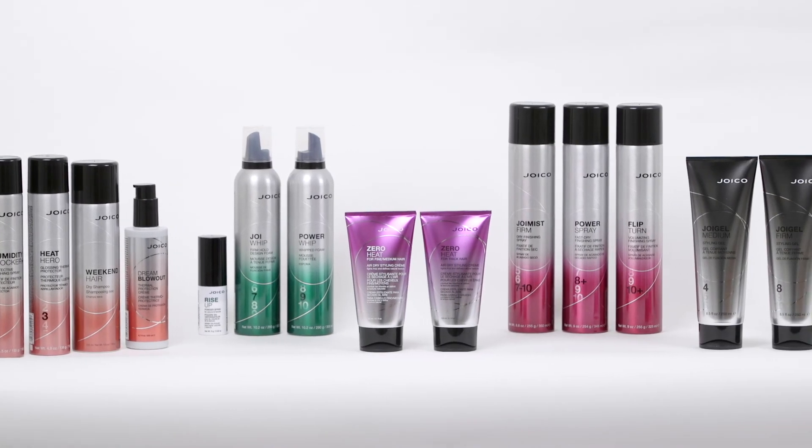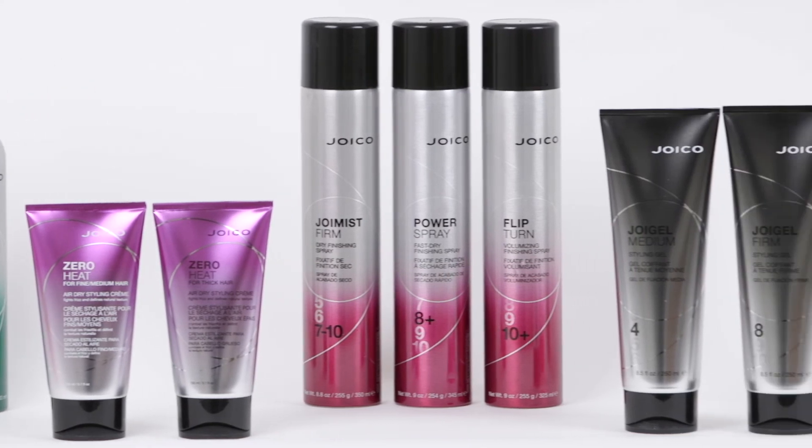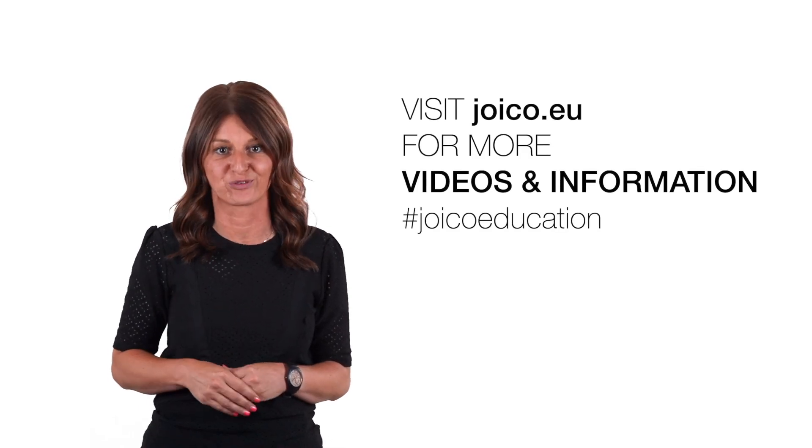As you can see, we have a wide assortment of styling and finishing products in the Joico portfolio, targeting all your salon clients. I'm sure you are already thinking about which product you want to try as soon as possible. Have fun and be creative!